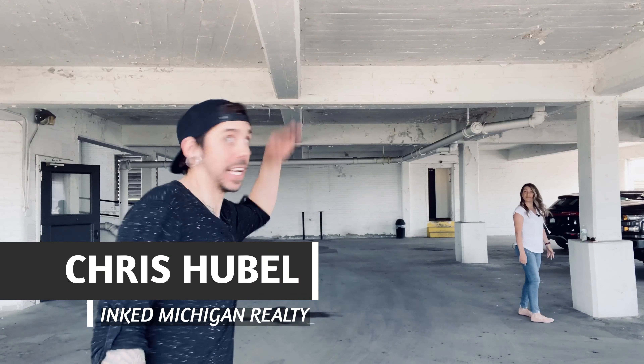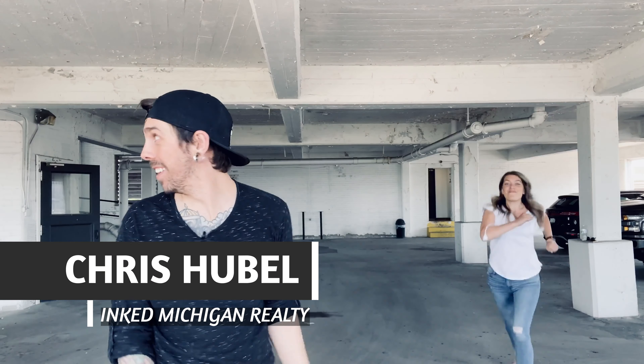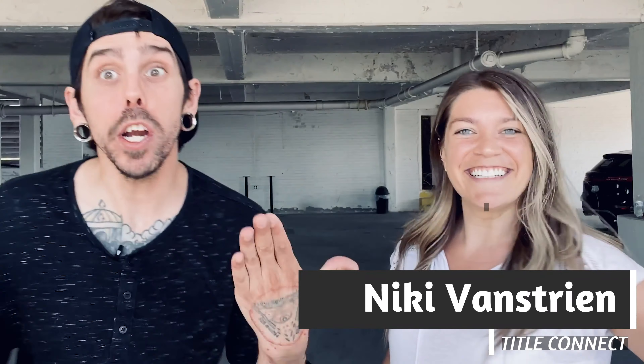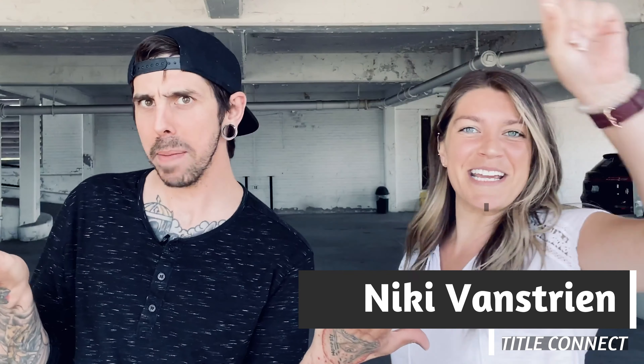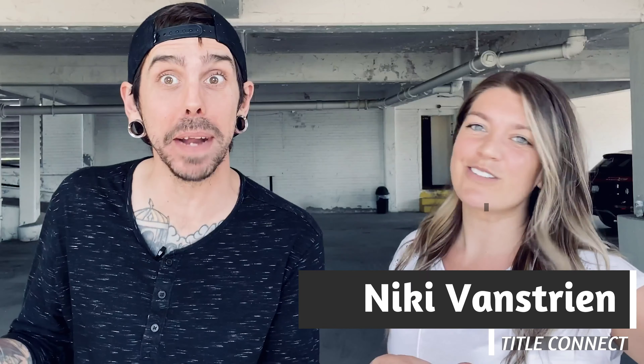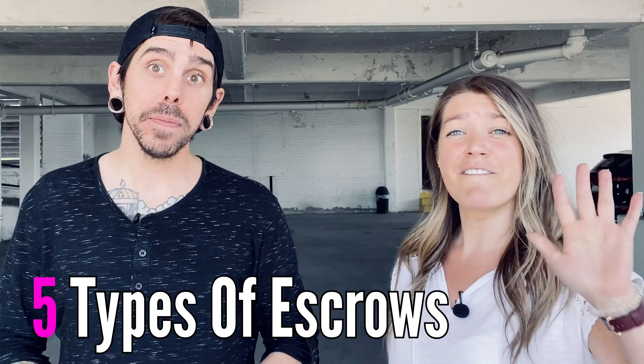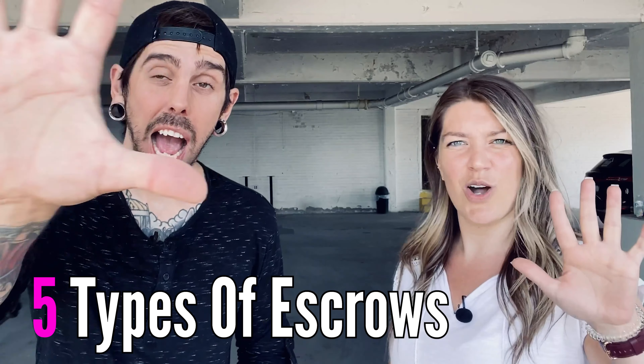Hey guys, it's Chris and Nikki and we're your title tip team. We're just here to provide you with value, whether it's on Tuesday, Wednesday, Thursday, and maybe even Sunday. Today we're going to talk about the five most common types of escrows.